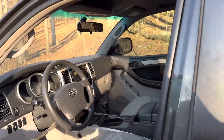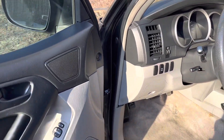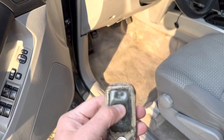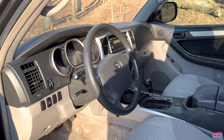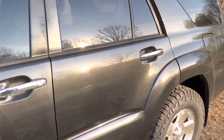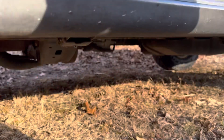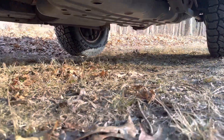This one comes with keyless entry, two keys, two remotes — just like all of our cars do for the most part. It's in real good shape. And the best thing about this truck is that it is practically rust-free — a super clean frame.